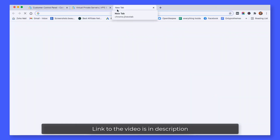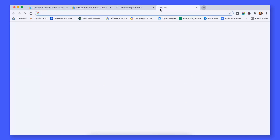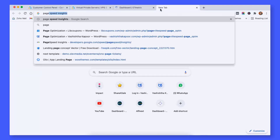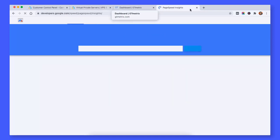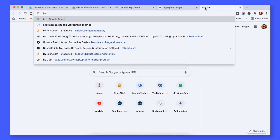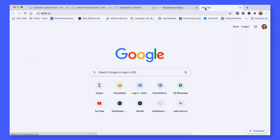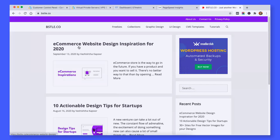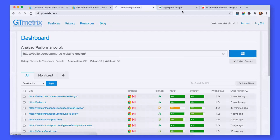Now I am going to use GTmetrix and PageSpeed Insights tool to test its speed. Our website URL is this. Let's open our website, open any inner page, copy this URL and test the speed.